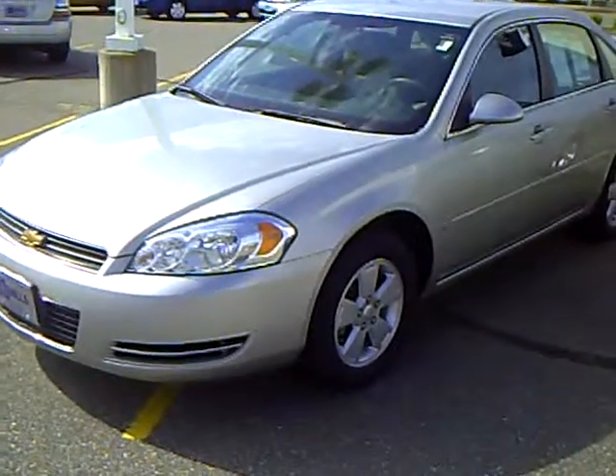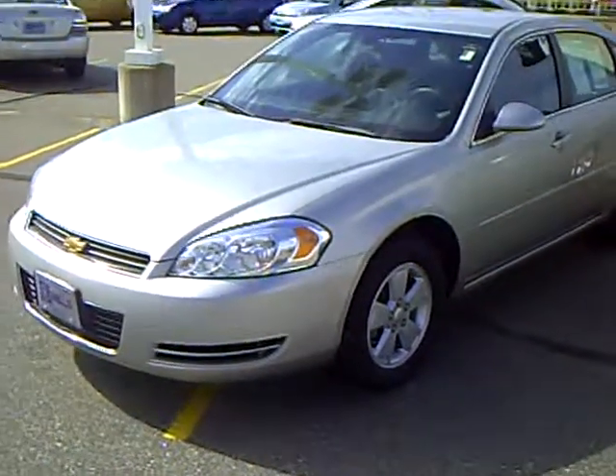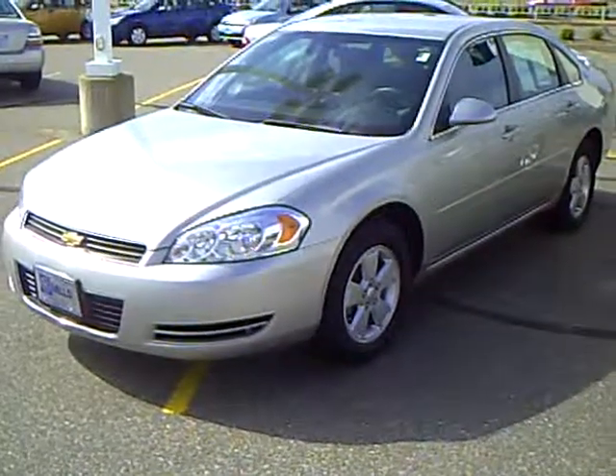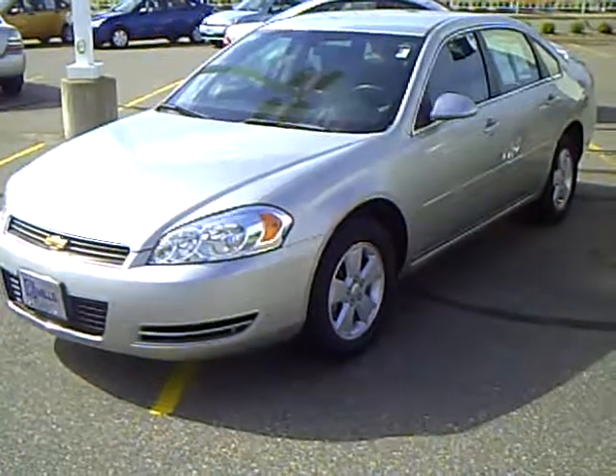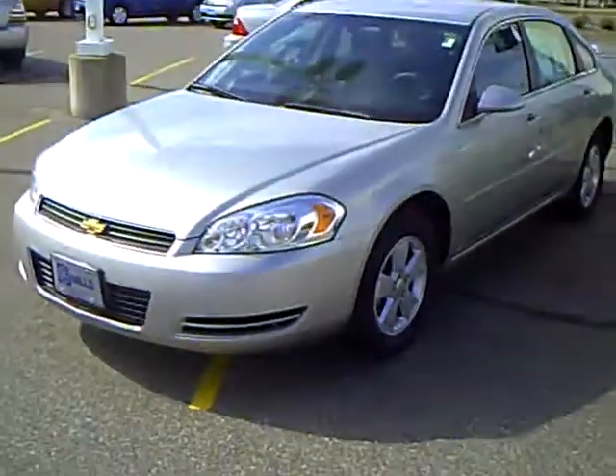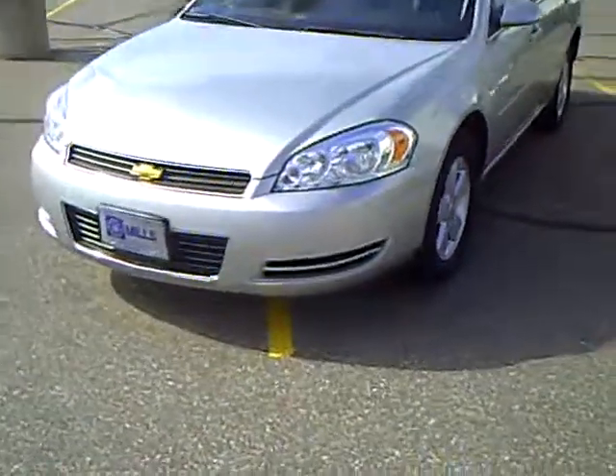Hi, my name is Lee Austin with Mills Ford in Baxter, Minnesota. Today we're looking at a 2008 Chevrolet Impala, stock number 1U090192A. This vehicle has 25,585 miles on it.